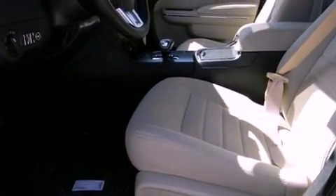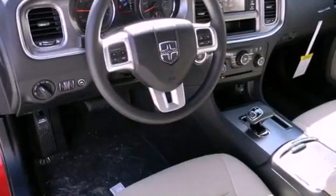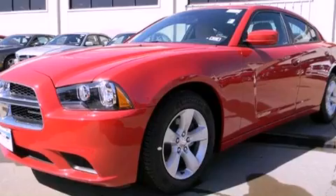All of the following features are included: air conditioning, cruise control, a keyless entry system, traction control, side impact airbags, and alloy wheels.